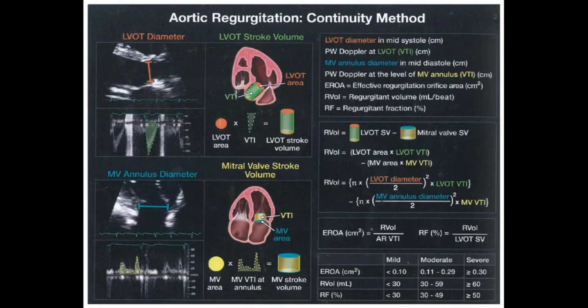The continuity method is all about comparing blood flow at different points. Think of it like measuring traffic flow on a highway — if you know how many cars are entering a section and how many are exiting, you can figure out if there's been any leakage, maybe an exit ramp you didn't account for. Based on these calculations, we categorize the severity: mild, moderate, or severe.